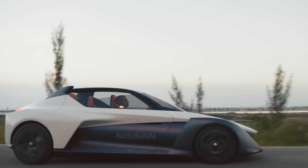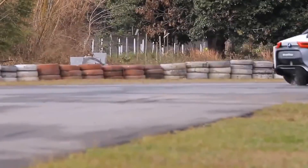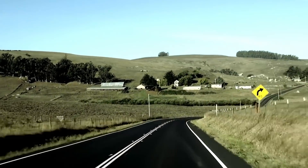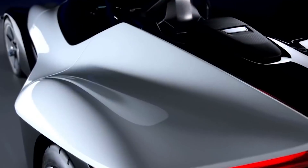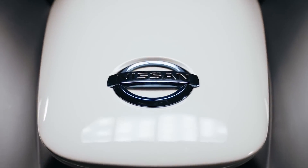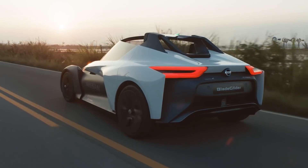Instead of fuel, the car uses electricity, though this doesn't prevent it from achieving great power. It is capable of accelerating up to 190 kilometers per hour, and the acceleration time from zero to 100 kilometers per hour is less than five seconds.